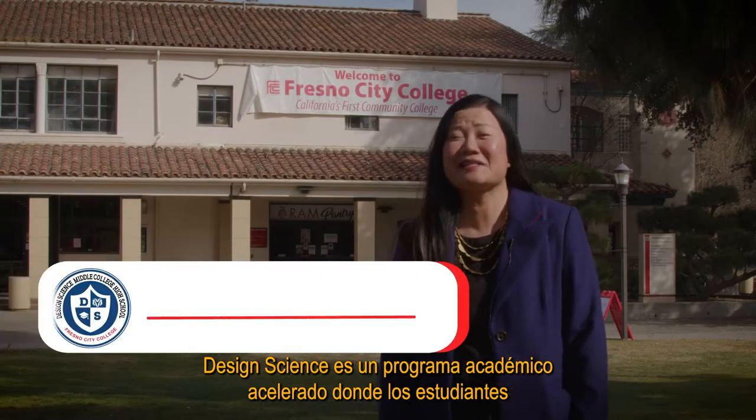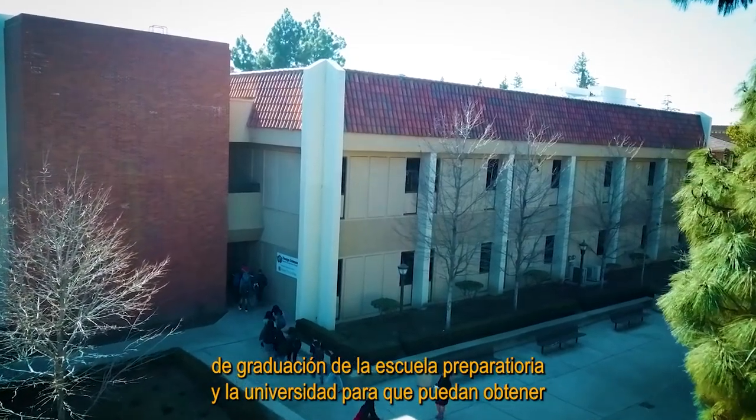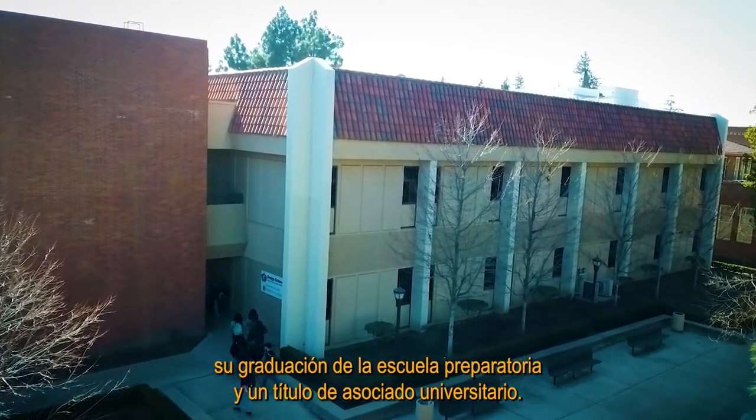Design Science is an accelerated academic program for students to simultaneously complete high school and college graduation requirements, so they can attain their high school graduation and a college associate's degree.